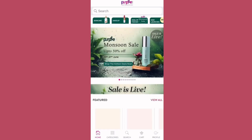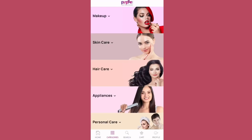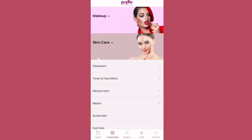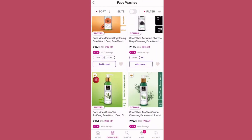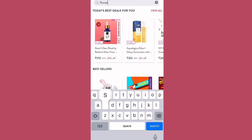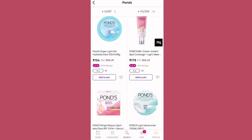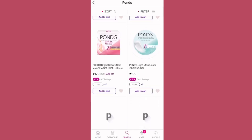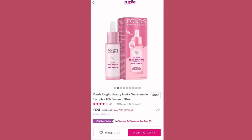You can search brand-wise for the next step. You can also search for specific products — it's a good option for saving time. I picked Pond's serum as a recent launch. I searched for it targeting hyperpigmentation.